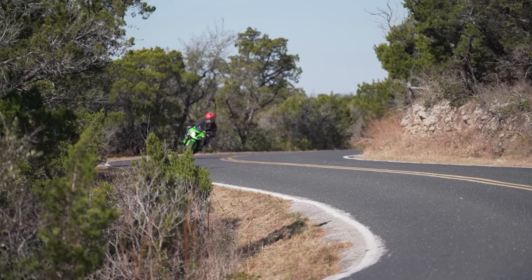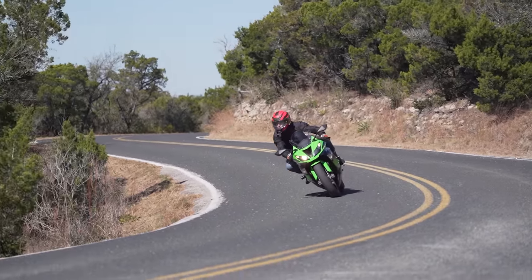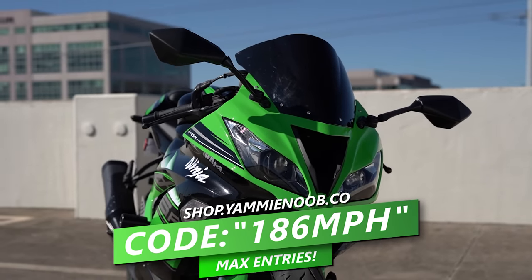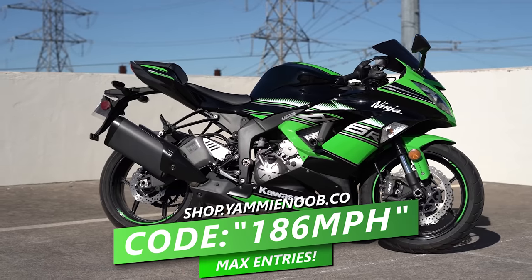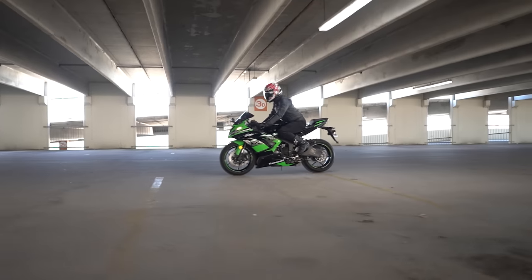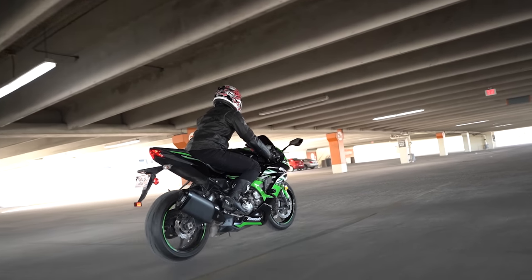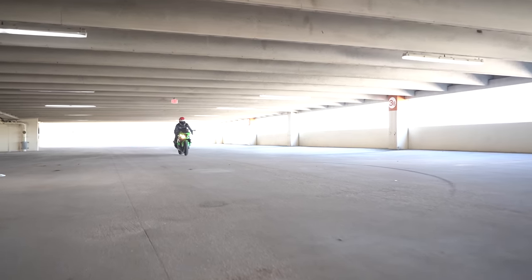We interrupt this Yammy Noob episode to bring you an important announcement. Our Kawasaki ZX6R giveaway is wrapping up on May 13th, and we're doing something real special to cap off this sweepstakes. If you head over to shop.yammynoob.co and use the code 186MPH, you'll get yourself max entries for the month on any purchase. Pick up anything at all from our store and you'll get max entries for this month. Act quick because somebody's going to have a shiny track-ready ZX6R showing up in their driveway. We've got hats, t-shirts, riding jackets, helmets, parts, tires — you name it. Make sure you do it quick because you've only got until May 13th.